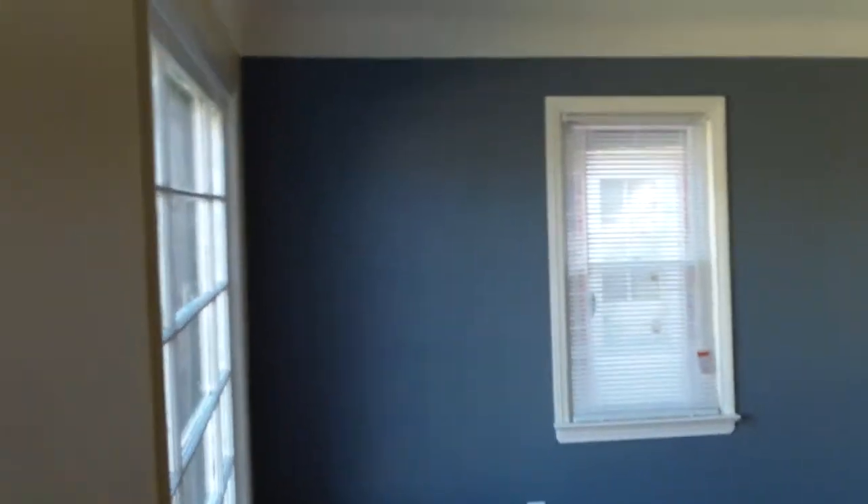Again, most of the new blinds are in, all the drywall's repaired, everything's painted, new electrical plugs, cover switches, light fixtures — just need to redo the wood floors.